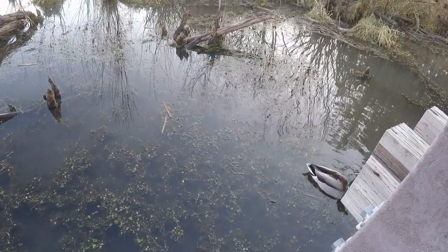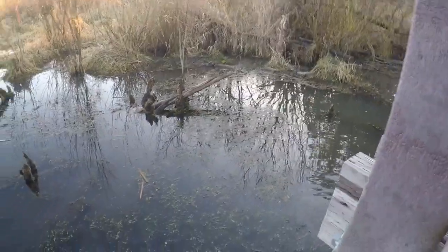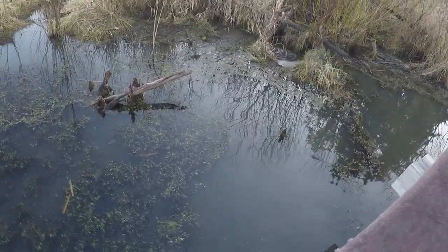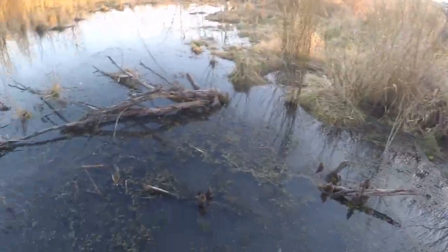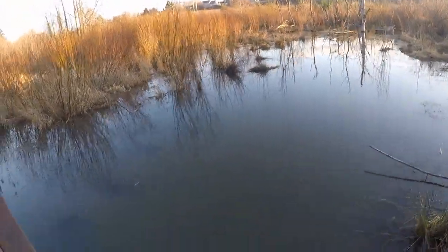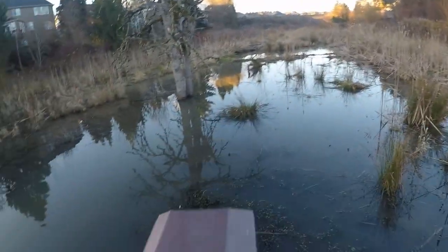A few days ago I was here and I saw a heron, a few muskrats, a ton of ducks, some goslings — a lot of them — but none today. There's barely anything today. There's another duck approaching over here, the one under the bridge. Now they're on the other side.